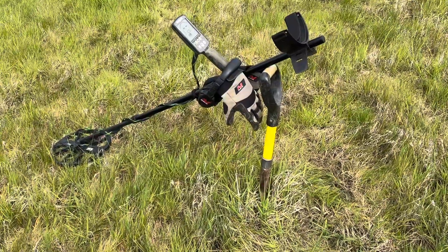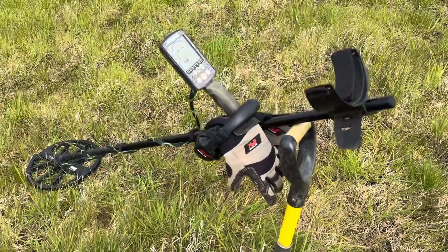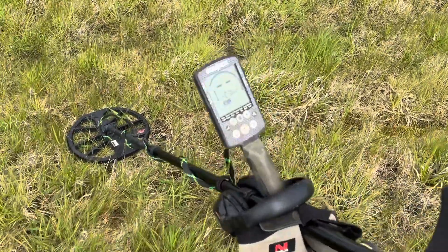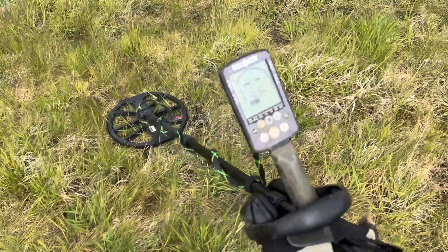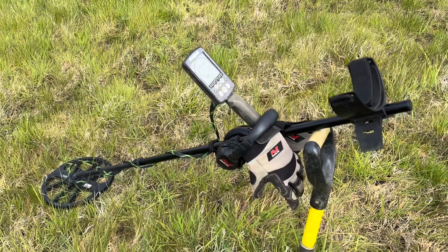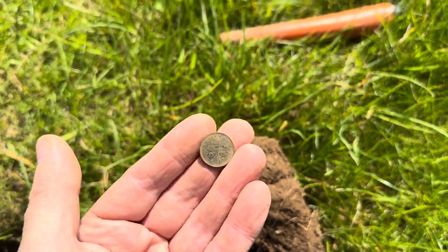I'm out with the Equinox 600 and I've bought myself a pair of Minelab gloves, which are absolutely amazing - I'd recommend them, not that I'm a big fan of gloves. I've got the Equinox set on Field 2. There is a settings video I could link below in the description, but let's crack on and see what we find. A modern five pence.